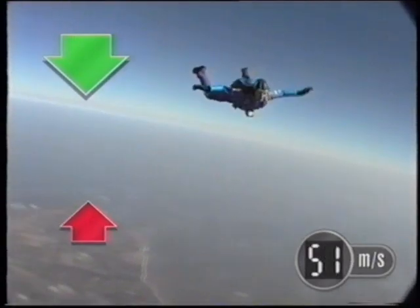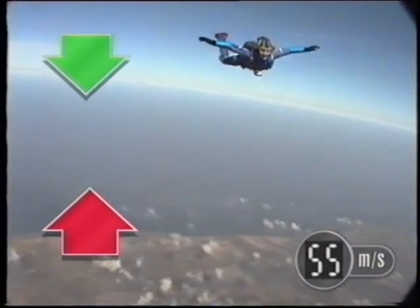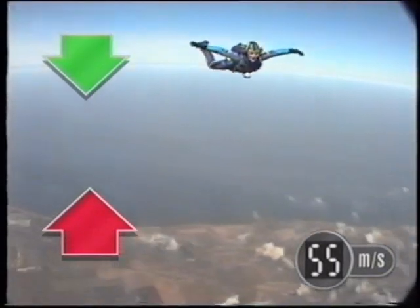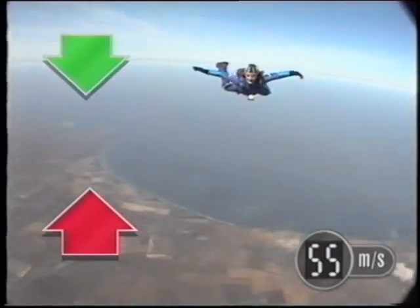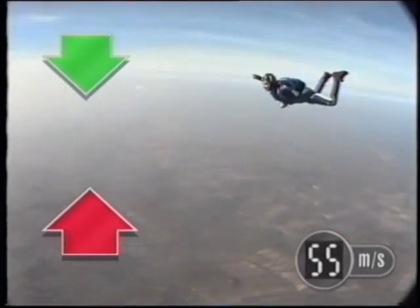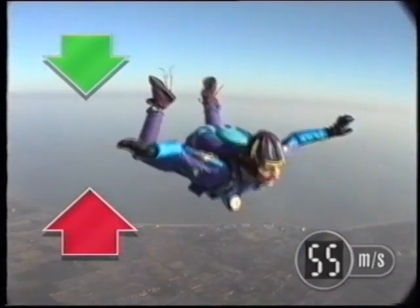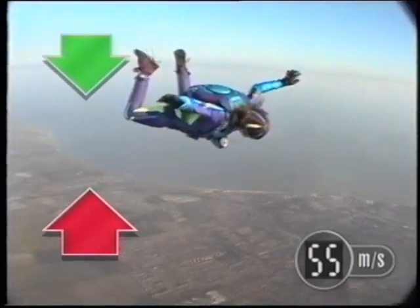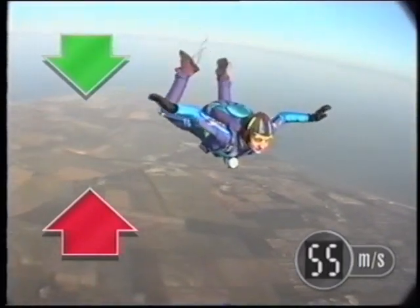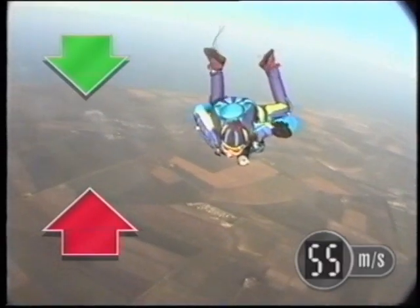The faster she falls, the greater the air resistance. Eventually, the upward force of the air equals the downward force of gravity. When forces are balanced, the speed remains constant. That doesn't mean she's stopped falling — it means she's stopped accelerating. She's still doing a steady 55 metres per second, and hitting the ground at this speed isn't a good idea.